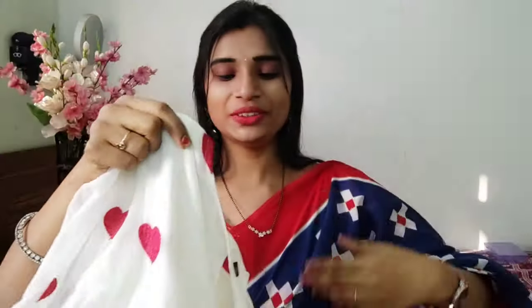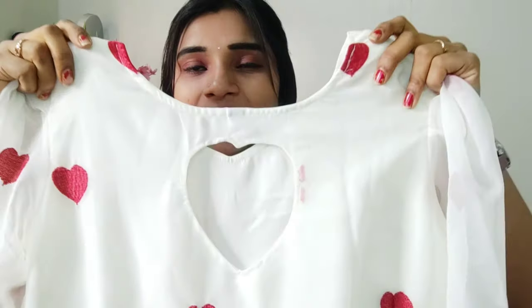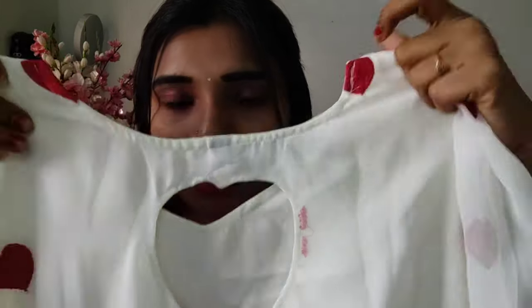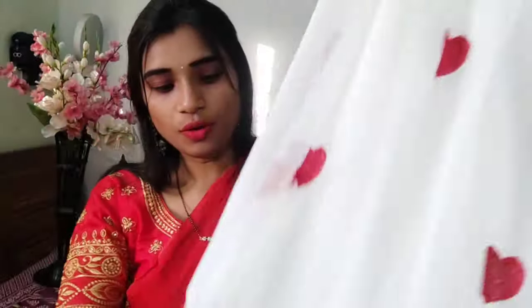This is a trending style. Look at the theme and look at the lining. The frock is very cute. This is the neck pattern. Look at the back pattern — it's very cute. Look at the back neck. Look at the frills pattern.